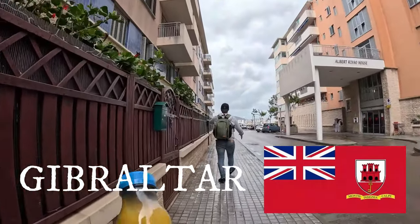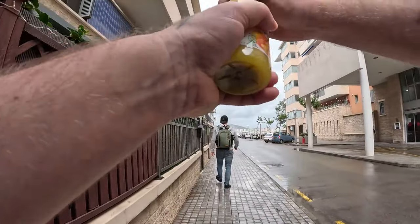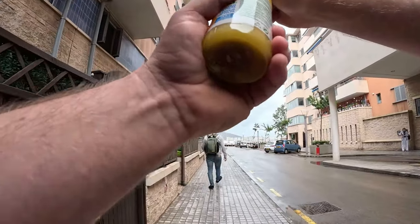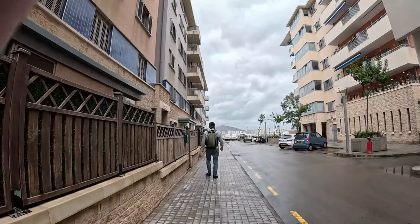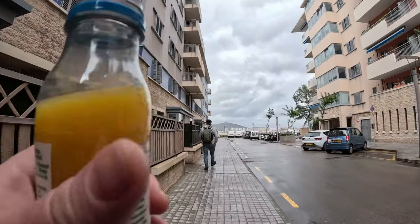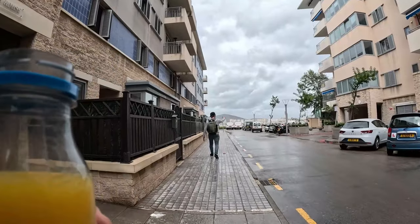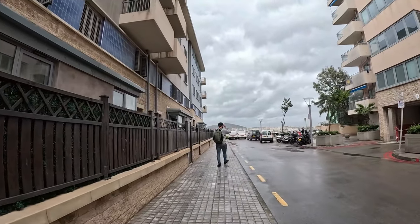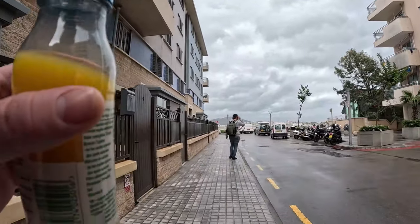So we're up at the northwest side of Gibraltar now. Let's open my orange juice — we're actually not far from the airport. I should be able to see the airport when we get a little bit further down here. I think you've got all the Spanish hills over at the top area there. I'll get a bit of a zoom when I get closer up.